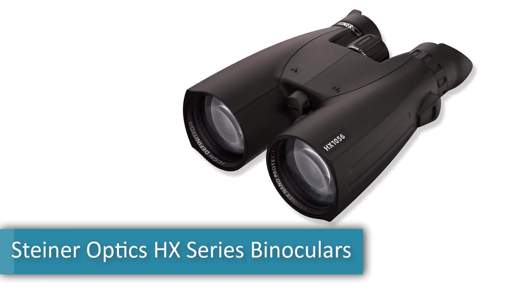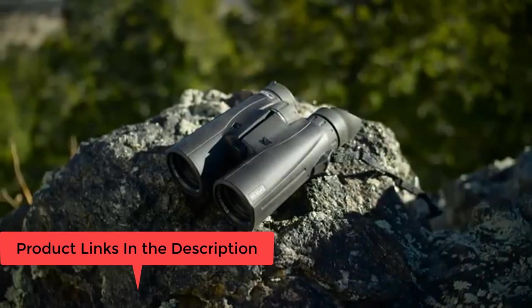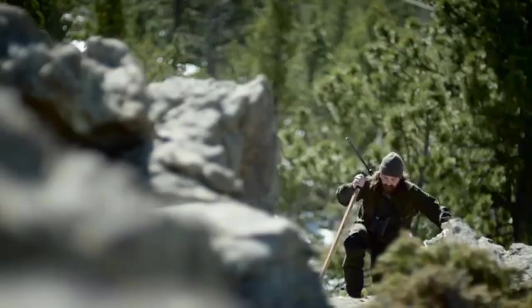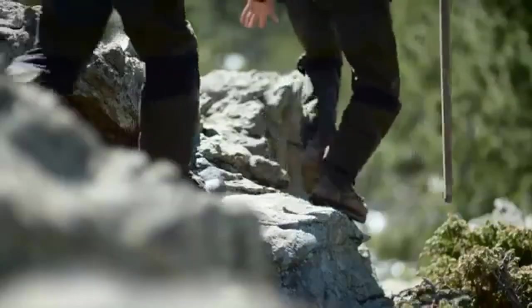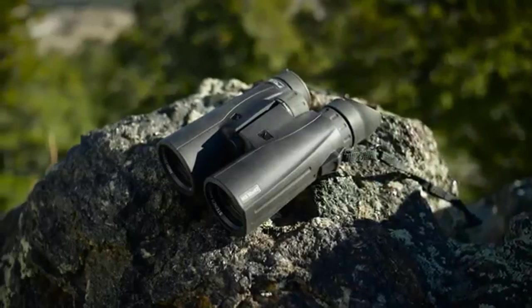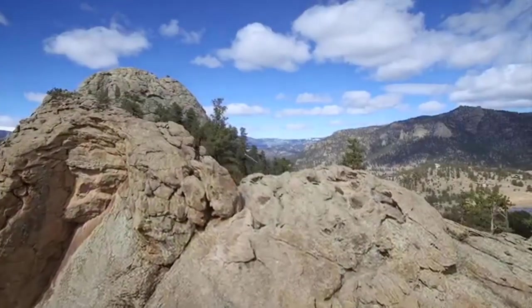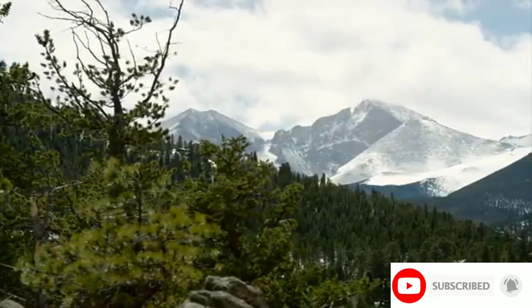Number eight: Steiner Optics HX series binoculars — versatile, shockproof, and waterproof optics for precision in hunting. Objective lens diameter 56 millimeters, magnification maximum 10x, metallic fiber material. HD optics incorporate the finest index-matched glass and advanced lens coatings for best-in-class image clarity. Fast close focus central focusing wheel requires minimal rotation for quick, absolute sharpness from close up to infinity. Nano protection hydrophobic molecular coating repels water, dirt, dust, snow, and fingerprints. Dual injection system seals 14 PSI pressurized dry nitrogen inside for fog-proof clarity from arctic cold to desert heat.